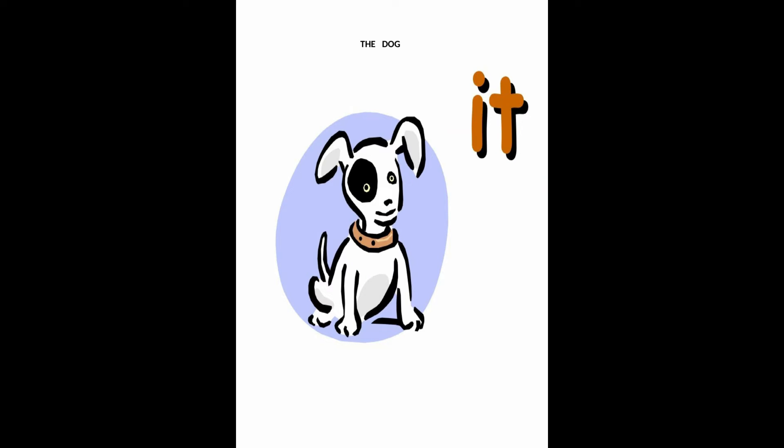The pronoun it takes the place of nouns which are neither feminine nor masculine. The dog is in the igloo, or it is in the igloo.